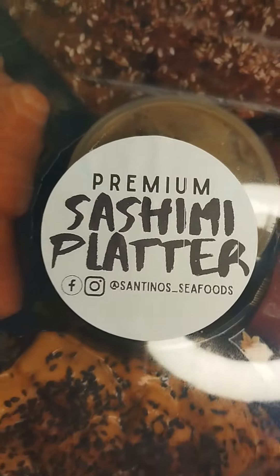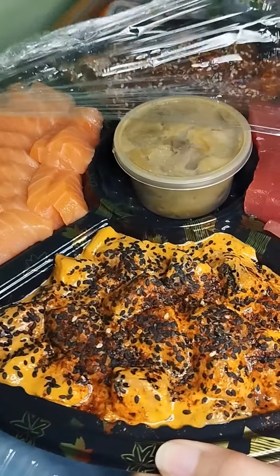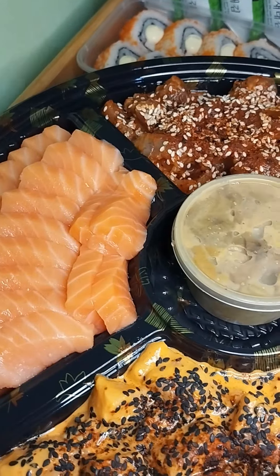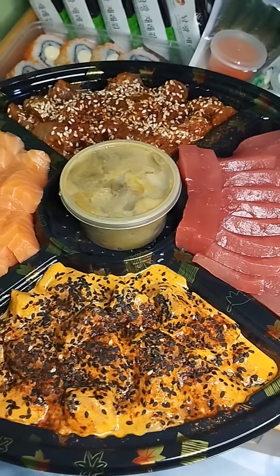Ganito kalaki yung ultimate platter nila. May spicy salmon, salmon sashimi, spicy tuna, tuna sashimi, and last but not least, uni.